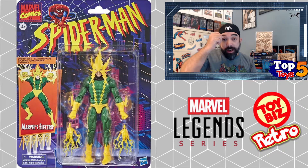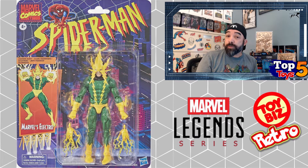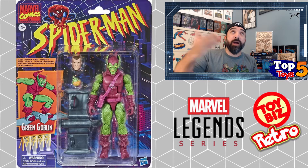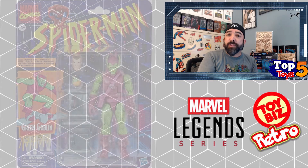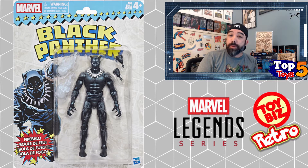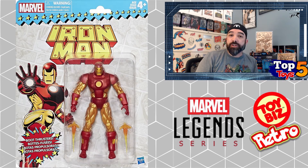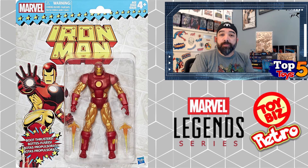They've only been doing those a couple of years now and I thought now would be a good time to look at them, because we actually have a few releasing soon — I think November 29th is the listed release date for some of these figures. I'm going to do the top five list here, and if you're on the Tales From The Flip Side channel and want to see the honorable mentions for those upcoming figures, I'll be doing those on my own channel in a longer-form video.